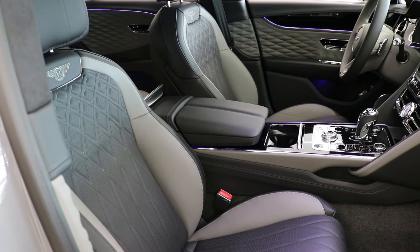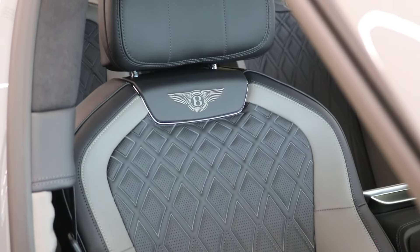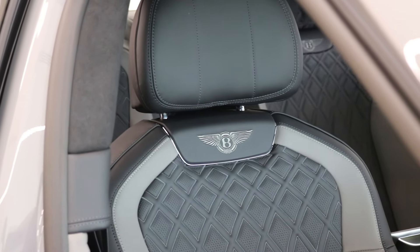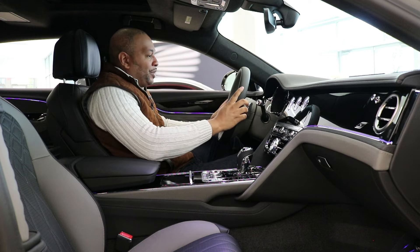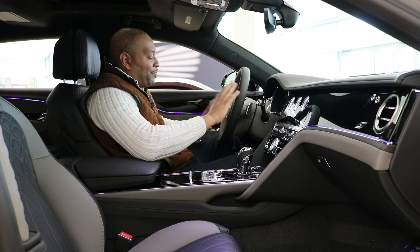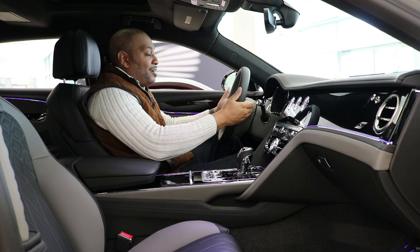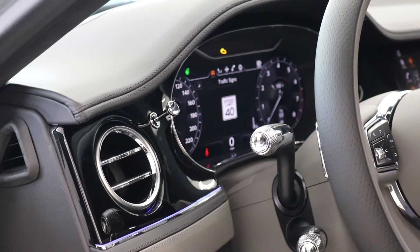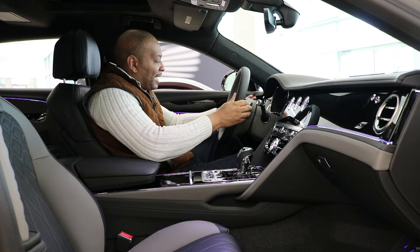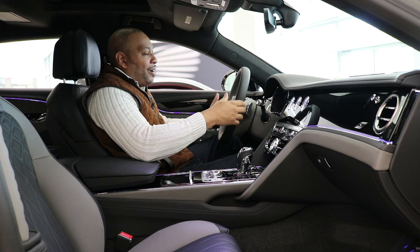The seats are exceptionally comfortable, featuring that duotone Beluga and Porpoise theme with lofted embroidered diamond stitching — that level of attention to detail is unmatched. Nobody else is doing seats with this much embroidery. Coming over to the steering wheel, the duotone Beluga and Porpoise theme continues — it takes eight hours to craft by hand. The Bentley badge sits proudly in the middle. We also have knurled controls that match the knurled pattern on the metal paddles behind the steering wheel. Those metal paddles are thick and cold to the touch, giving you a real sense of high quality and craftsmanship. The knurled pattern even continues on the steering column stalks.